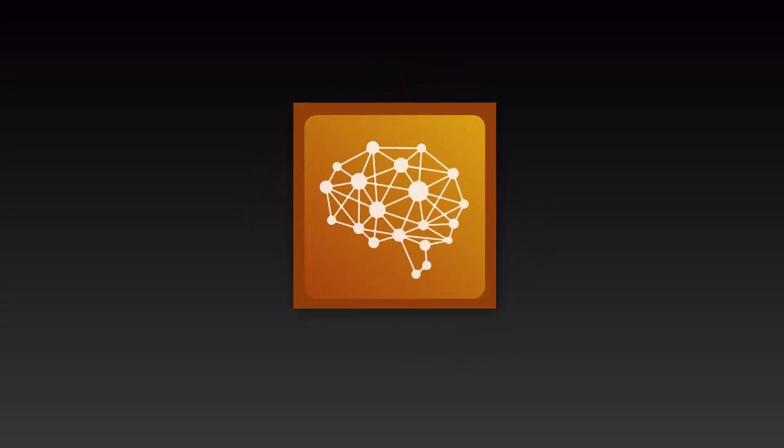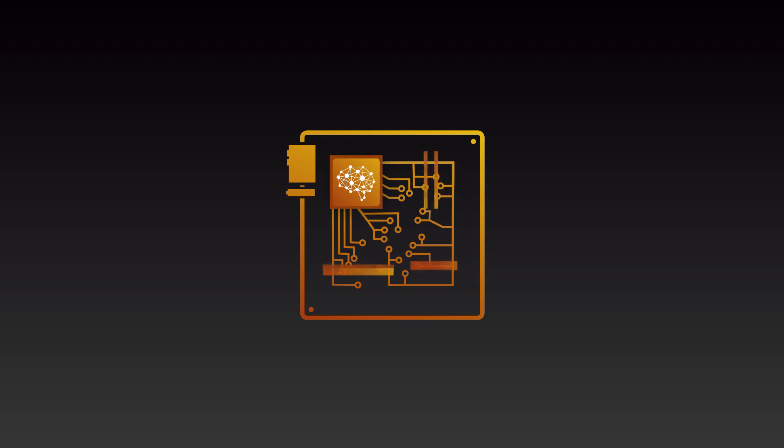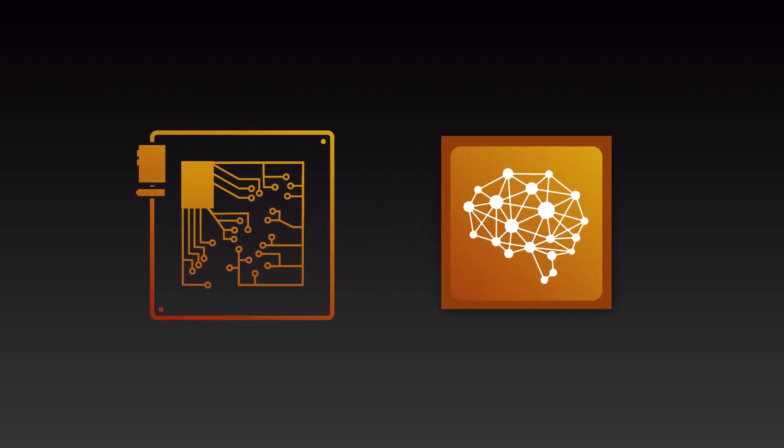So first things first, what is a motherboard? If the CPU is the brain of the PC then the motherboard is like the nervous system connecting all the other components together, such as the graphics card, memory and drives, enabling them to communicate with one another. And just like any component, you need to make sure that you choose a motherboard that's compatible with your CPU.